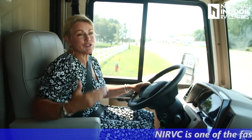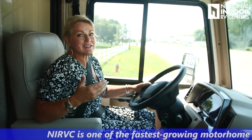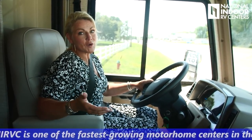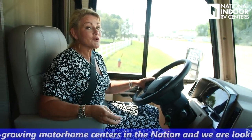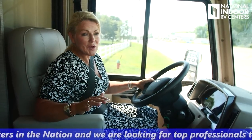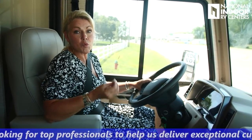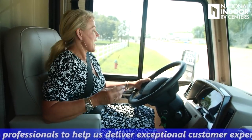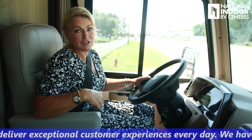Did I happen to mention one of the biggest new features for 2021 on the Winnebago Vista? This sits on the F53 Ford chassis with a 7.3-liter V8 engine, otherwise known as a Godzilla engine. Really cool — you're going to love it. It has immediate pickup. We have more torque, more power.